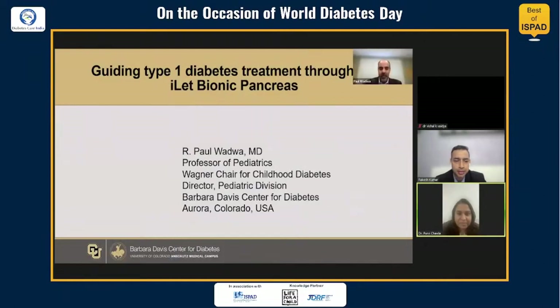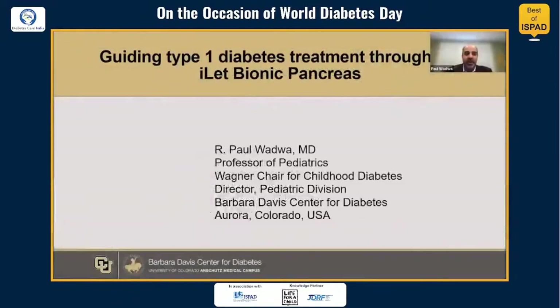Hi, I'm Paul Wadhwa from the Barbee Davis Center in Aurora, Colorado from the United States.